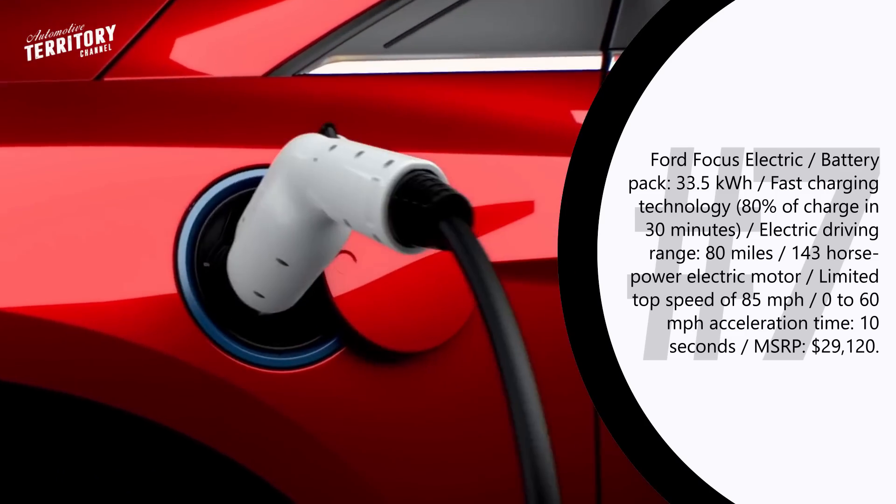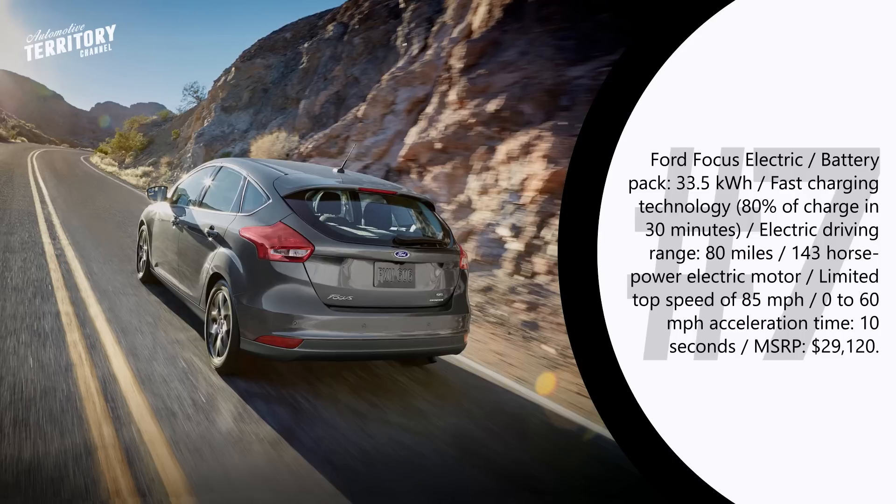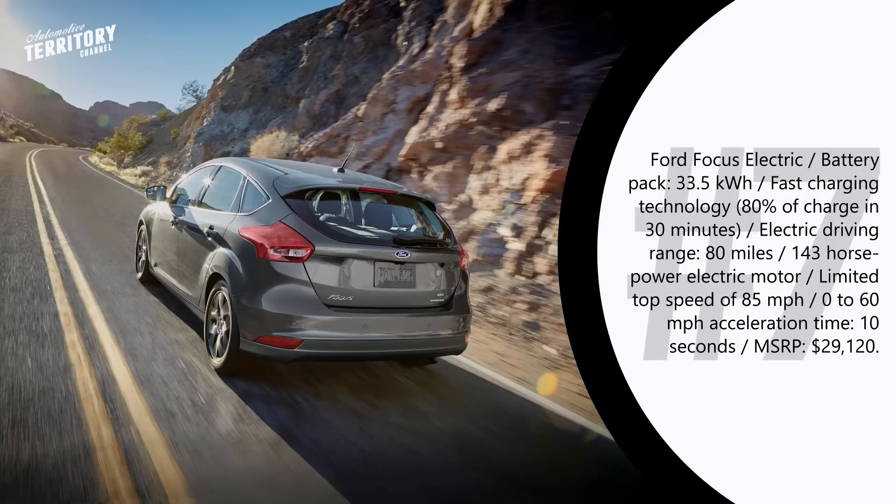With its technical characteristics and price, the Ford Focus Electric has definitely deserved a place on the list of the most affordable electric cars.